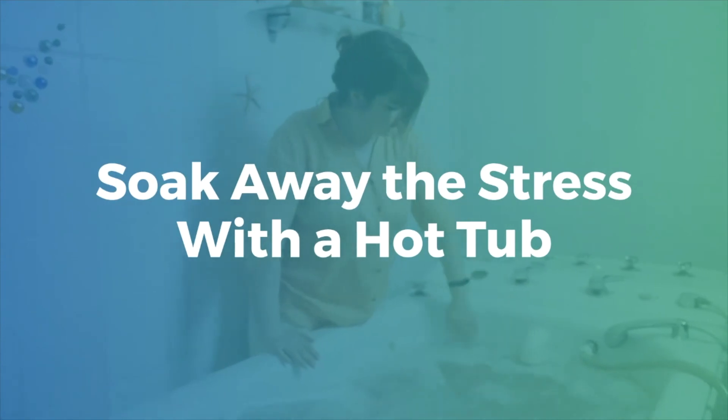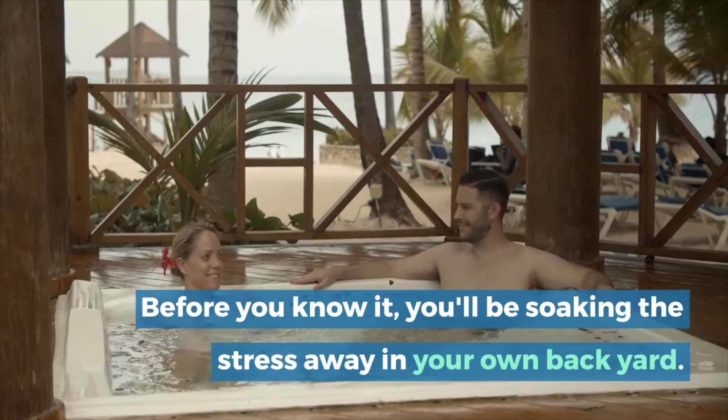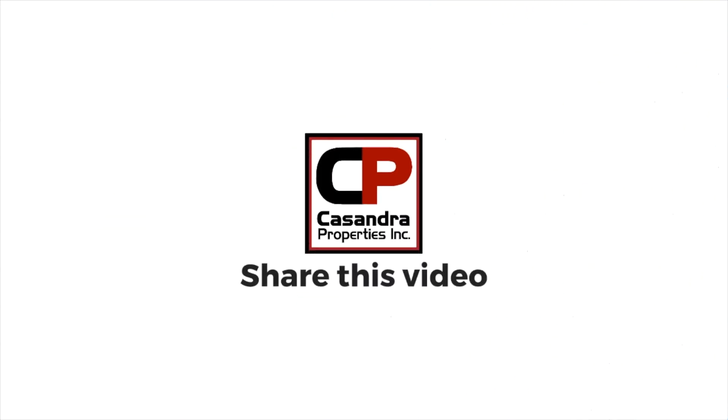Before you know it, you'll be soaking the stress away in your own backyard. Looking for more helpful home tips? Check out our blog at cassandraproperties.com/blog.